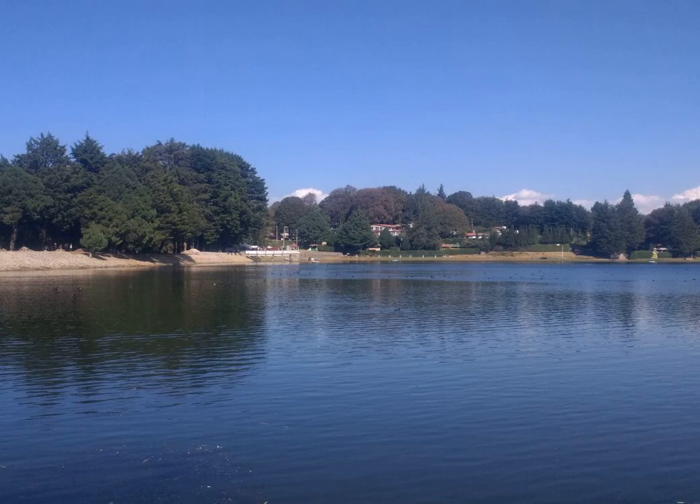The TCF7L2 allele, for example, increases the risk of developing diabetes by 1.5 times and is the greatest risk of the common genetic variants. Most of the genes linked to diabetes are involved in beta cell functions. There are a number of rare cases of diabetes that arise due to an abnormality in a single gene, including maturity-onset diabetes of the young, Donohue syndrome, and Rabson-Mendenhall syndrome, among others. Maturity-onset diabetes of the young constitutes 1.5% of all cases of diabetes in young people.